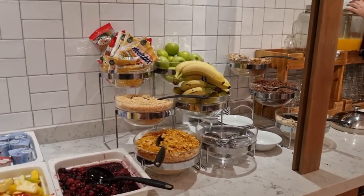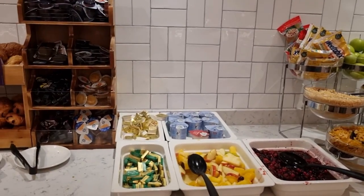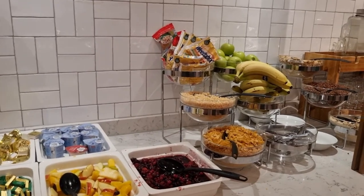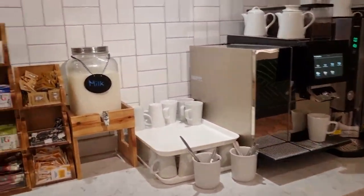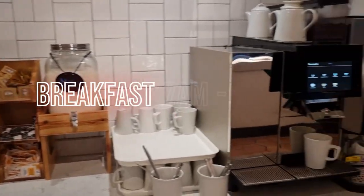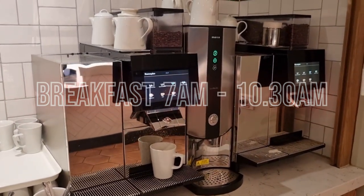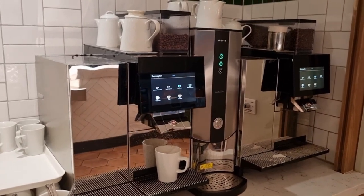If you go for the hot breakfast you get the continental as well, so it's pretty good value for money at £9.99 — all you can eat. You also get your tea and coffee, and again it's unlimited tea and coffee. It's not bad for a tenner, I think.